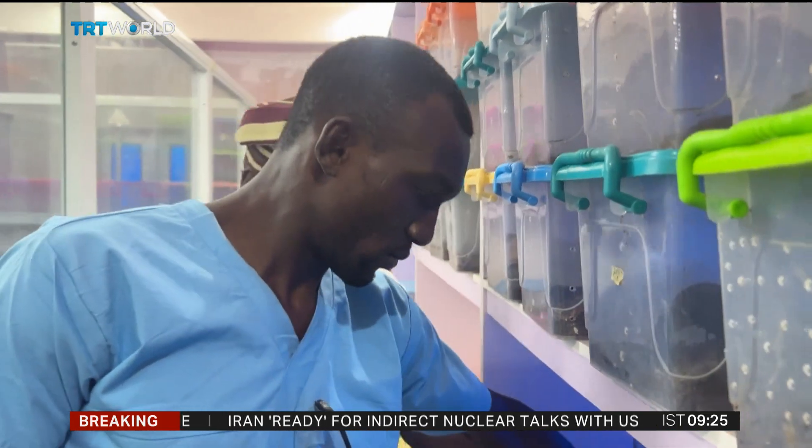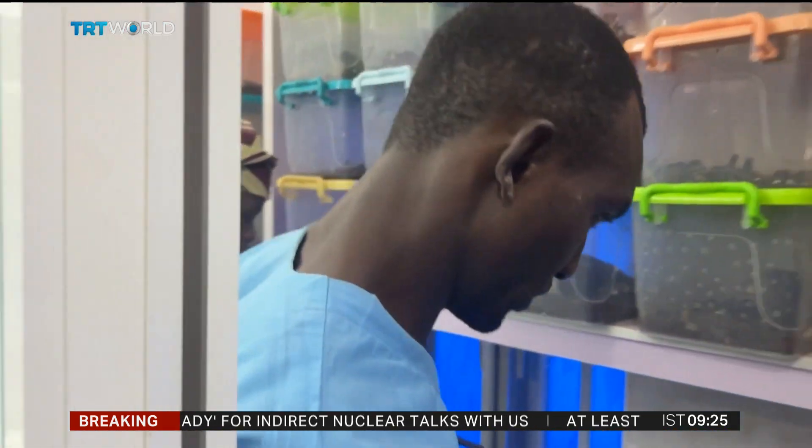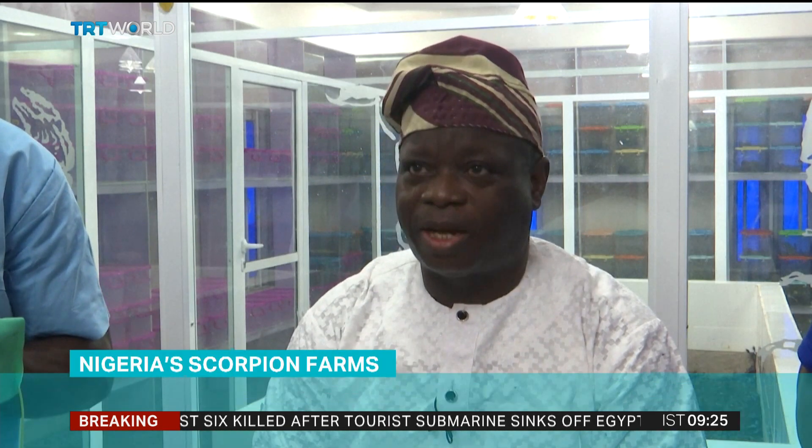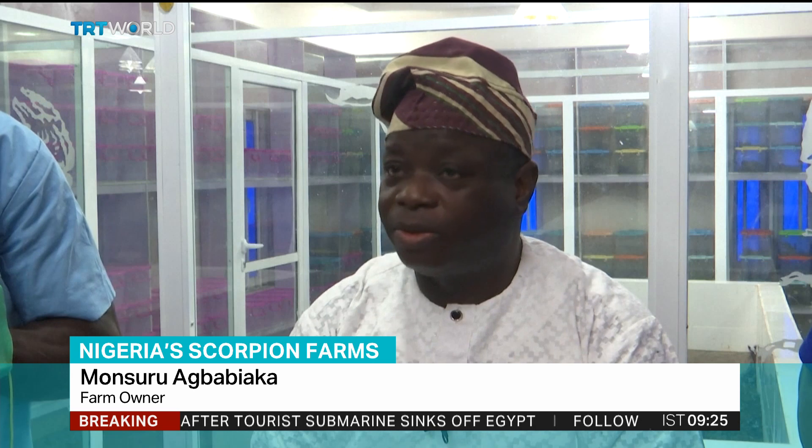Producing scorpion venom is clearly not easy. Farmers say even learning the process is a challenge. We have made our research to the extent that we have been able to extract, because to extract only is not easy. We have met some people online, from different countries — some people have this company and they cannot extract.